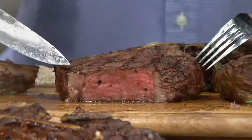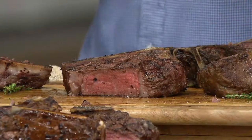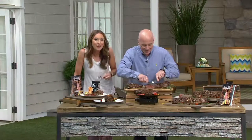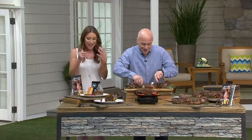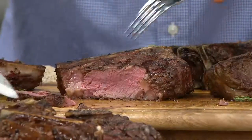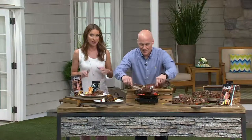The filet mignon really just has that super beautiful tenderness. And if you want to impress anybody — it's rich, it is. The flavor profile, the way that it looks, the stance on the plate — when you've got a filet, it just looks a little different than everything else. Why not treat yourself? Let's cut into this one.